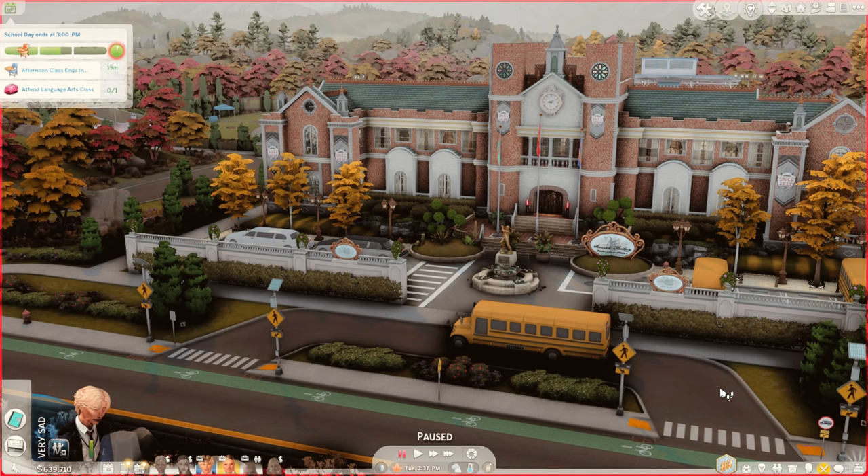Hey guys, welcome to Gloria's house. So today I have a very, very, very, very exciting video for you guys. We are going to be playing with my royal family. I created a royal family and I built — well, not really built — but I decorated a castle.